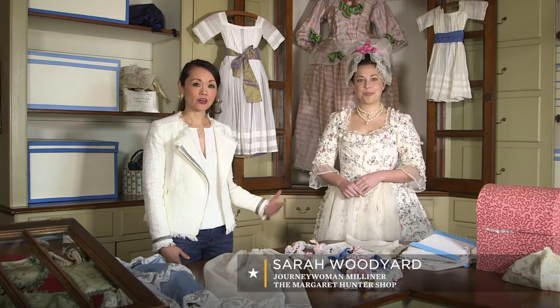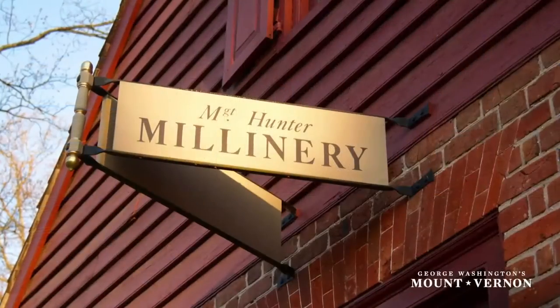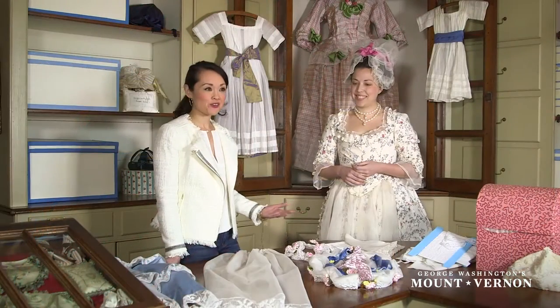We're in the Margaret Hunter shop here in Colonial Williamsburg and we're going to be discussing lace with Sarah Woodyard, who is the journeywoman here at the Margaret Hunter shop. Could you maybe tell us just about the beautiful things that you have here?